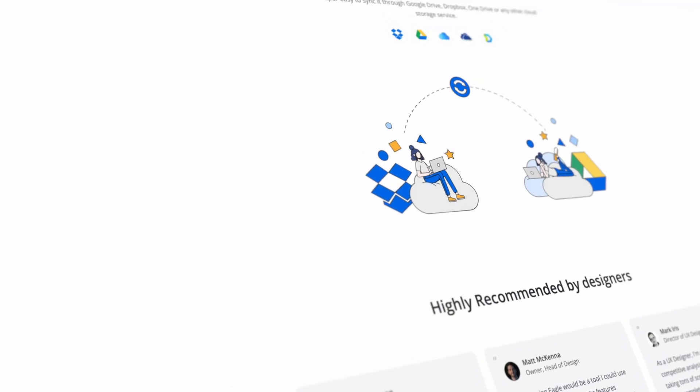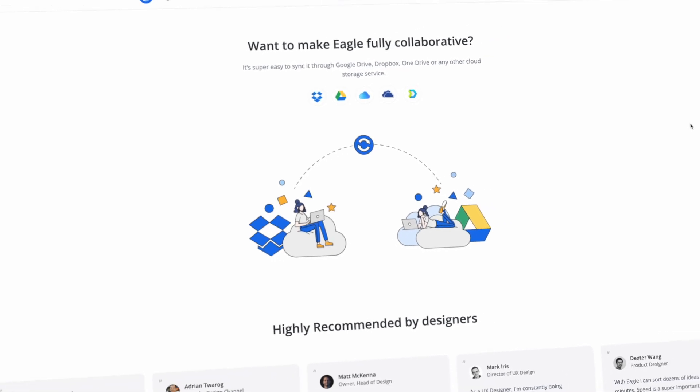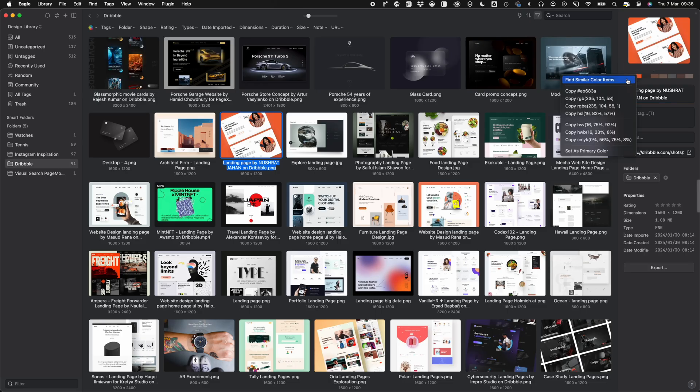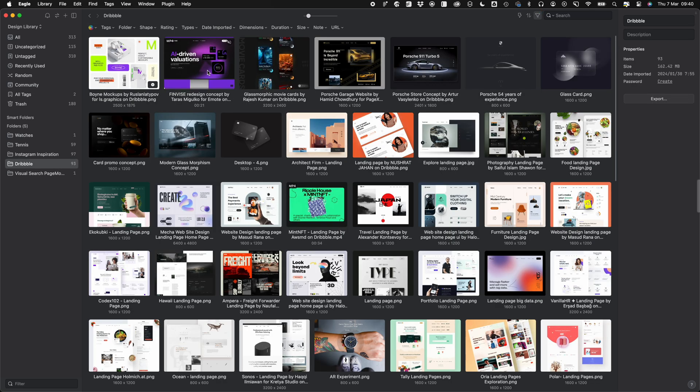But if you want to sync your libraries and share them with other people, you can use services like Dropbox or Google Drive to sync up your files, so there is a way around this if you need that extra functionality. Some other cool features include the ability to search for specific colors throughout your library, and if you have videos inside your library, they'll automatically play when you hover over them.